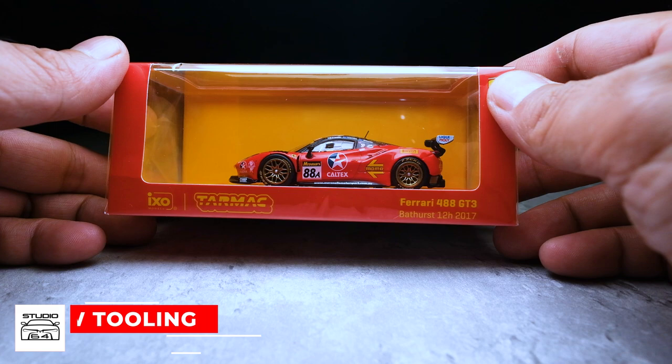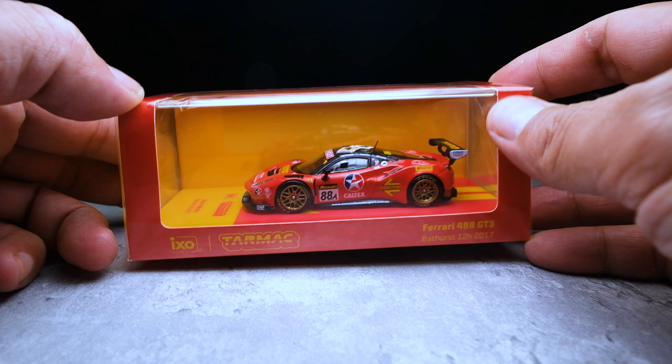Don't forget to subscribe to the channel and hit that bell notification icon for alerts when episodes on these new models come out. Having said that, this is not a sponsored episode. Hence, my review on this model would be fair and unbiased.